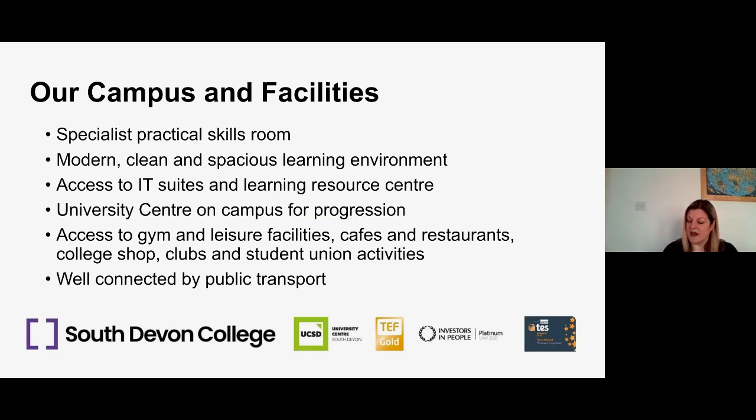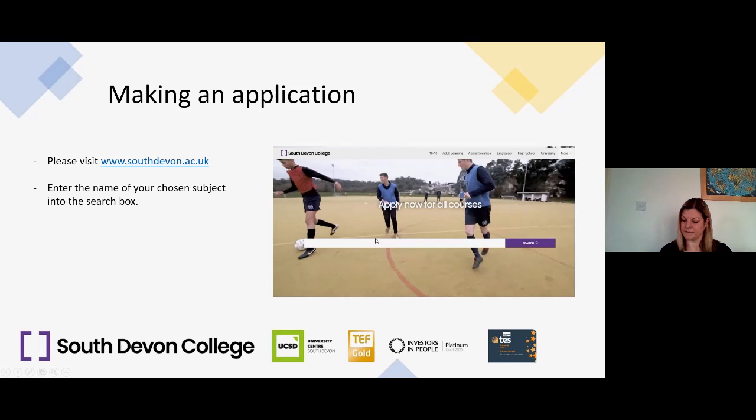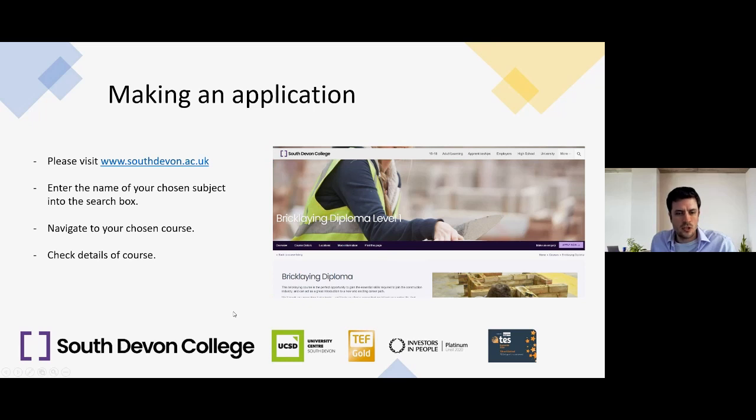Thank you very much Sally. To make an application, please visit southdevon.ac.uk, enter the name of your chosen subject into the search box, and navigate to your chosen course. You can check the details on the course page to make sure it matches your career goals and aspirations, then click 'Apply Now' at the top right of the page to create an account with us.